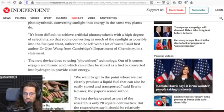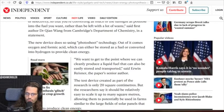Quote: 'It's been difficult to achieve artificial photosynthesis with a high degree of selectivity, so that you're converting as much of the sunlight as possible into the fuel you want, rather than be left with a lot of waste.' Said author Dr. Kuan Wang from Cambridge's Department of Chemistry. The new device does so using a photosheet technology. Out of it comes oxygen and formic acid, which can either be stored as a fuel or converted into hydrogen to provide clean energy.